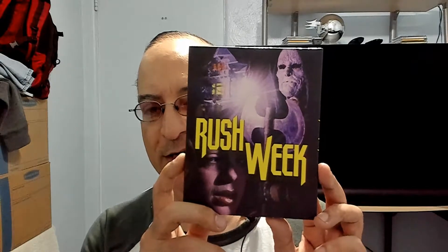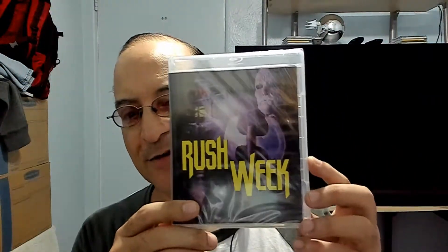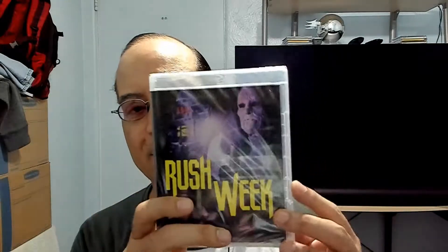Next up is Rush Week. Don't know much about this movie — basically there's a killer running loose on a campus, and this journalist who writes for the college paper has to find out who it is and stop him. That's basically the gist of it, but it has a beautiful slipcover on it as you can see.